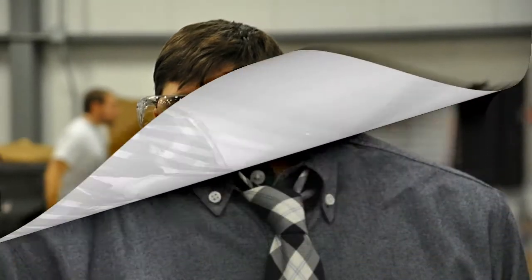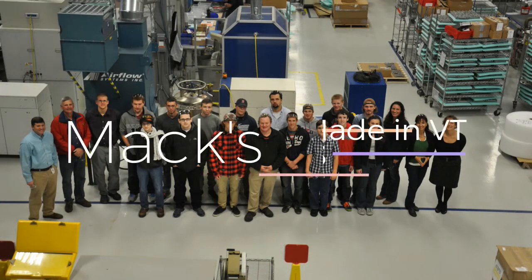that hosted programs in conjunction with Manufacturing Day and Month, which each October sees companies like Mac exhibiting just how sleek, high-tech, and fulfilling manufacturing careers can be.